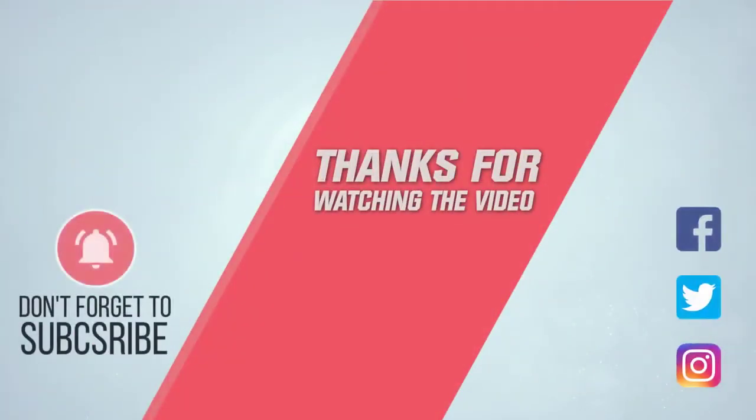For more details, click the link in the description. Thanks for watching the video!